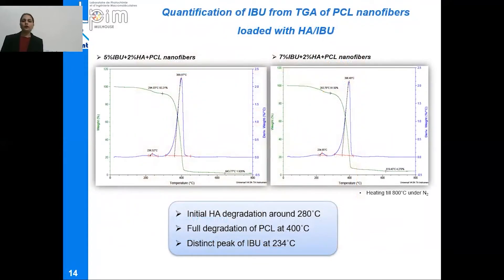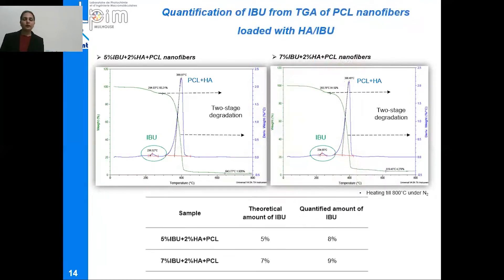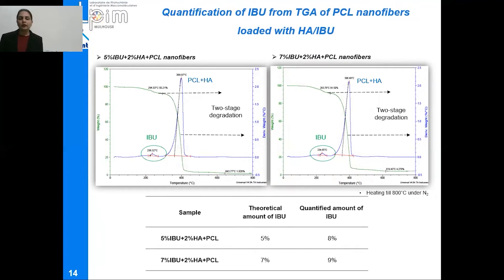Thermal analysis of these nanofibers was performed by TGA, and the quantification of ibuprofen in these nanofibers was also done. A two-stage degradation process was observed, starting with initial degradation around 280°C corresponding to hyaluronic acid degradation, followed by full-scale degradation of PCL nanofibers around 400°C. Distinct peaks of ibuprofen degradation at 234°C prove that the drug was successfully incorporated into the structure. From the initial weight loss, the quantified amount of ibuprofen was in good agreement with the theoretical amount initially incorporated into these nanofibers.